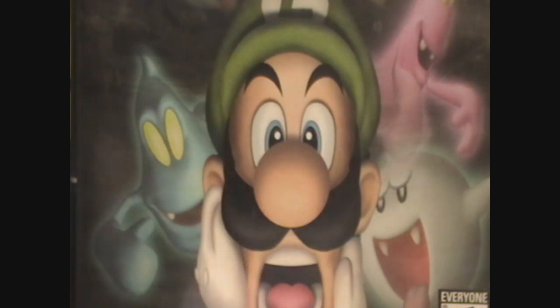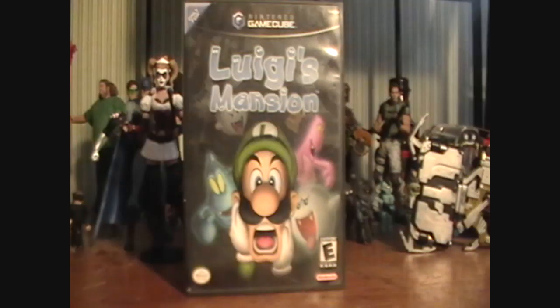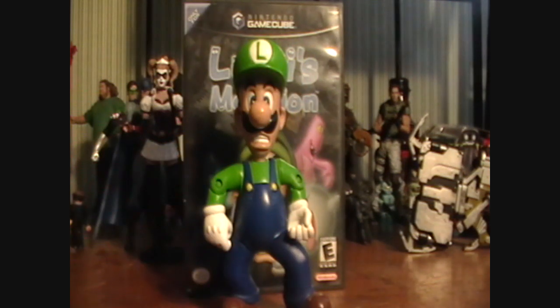Luigi's Mansion — the first game I ever got from my favorite system of all time. This game brings back a lot of memories from my childhood. I played this game all the time, and it was definitely one of my favorites. So I'm sure you can imagine just how excited I was to receive this action figure for Christmas one year.